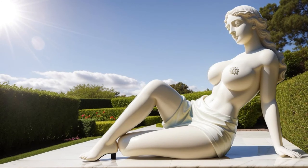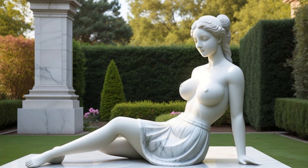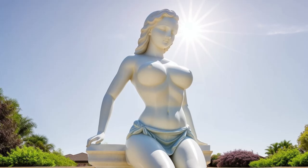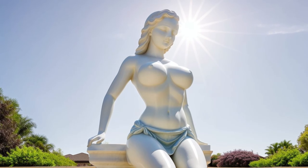Research revealed that the statue was brought to the island by ancient explorers, becoming a part of the local culture. But here's the key question: why did they do it, and what role did it play in their lives?